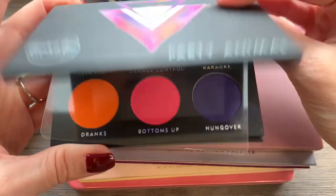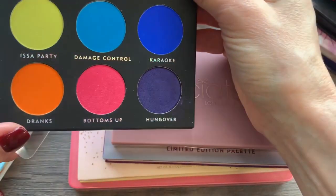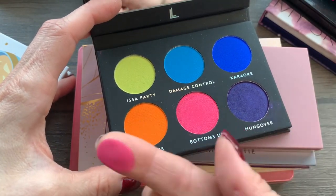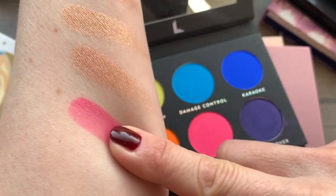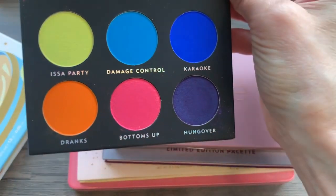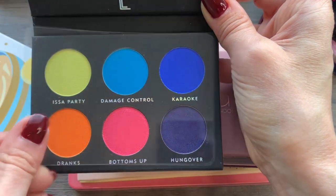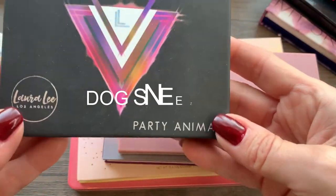I have this one from Loralee Los Angeles — Party Animal it's called. It's gorgeous, absolutely gorgeous. Look at this Bottoms Up shade — let's swatch it just for fun. Oh my goodness, this is fantastic! I'm going to keep this because if I ever want to do a Halloween look, I feel like this would be handy. I don't have anything like this in my collection, so I'm never going to use it day to day, but it's fantastic.